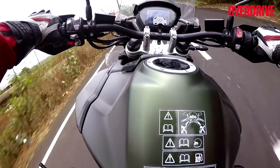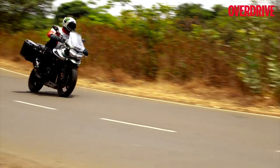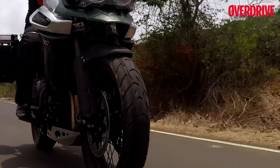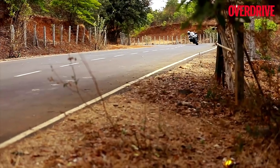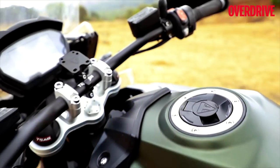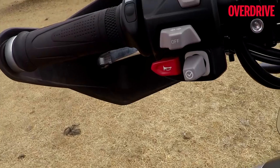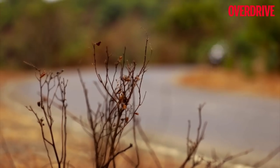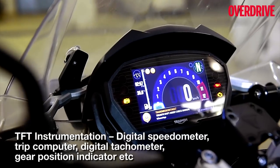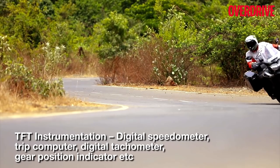The Tiger 1200 comes equipped with technology like a bi-directional quick-shifter, cornering ABS, cornering traction control, adaptive cornering lights, and hill hold — that is a lot of technology. Heated grips and heated seats have been carried over from last year's XCX, which should be a huge boon in cold weather. The Tiger 1200 also gets the same adjustable full-color TFT display as the new Tiger 800, which is a breeze to use and offers a range of information.